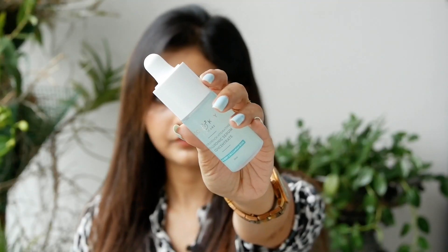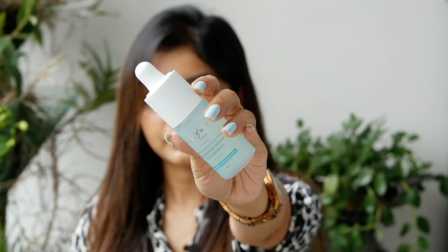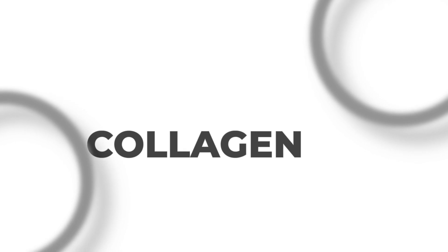I am using Hyaluronic Acid Serum Concentrate. In addition, collagen is not naturally produced enough in our body, so we are not always able to retain moisture on our own.